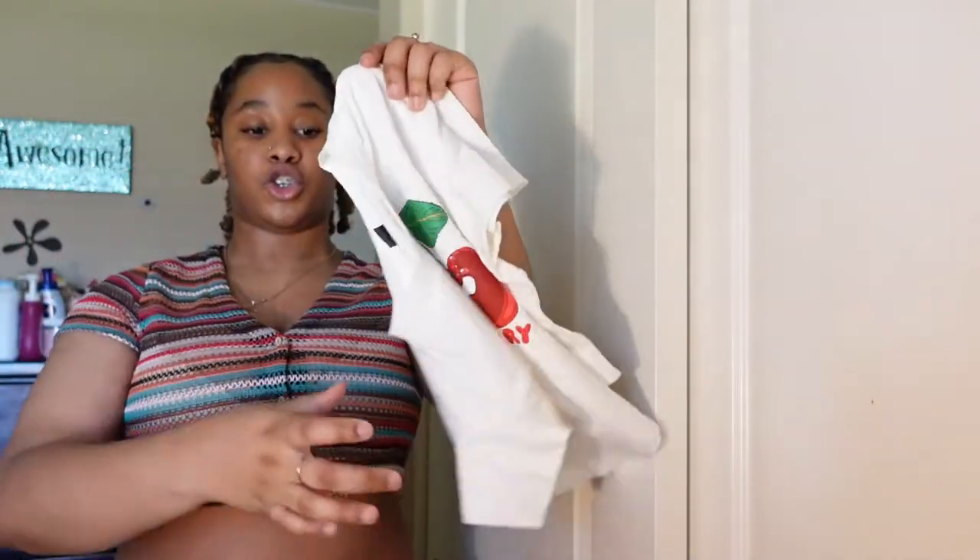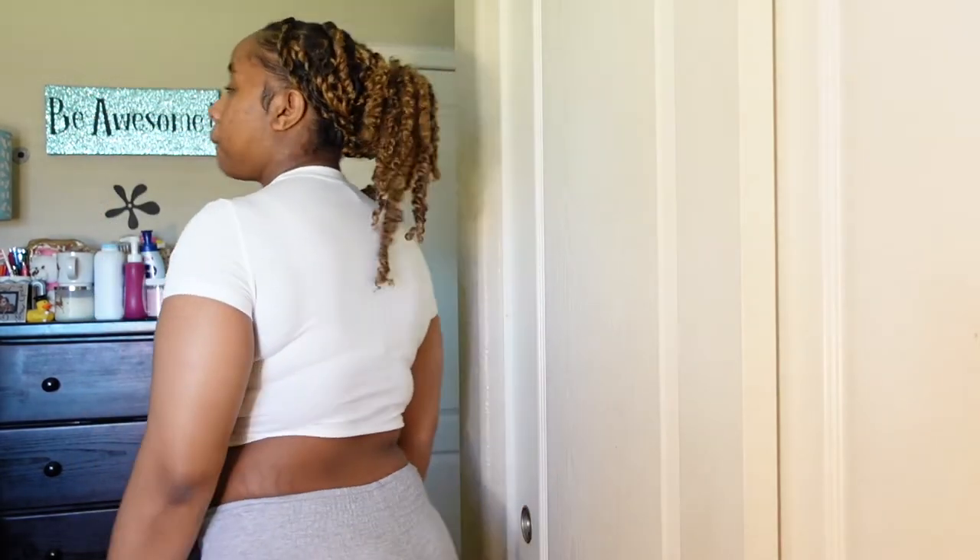I have this shirt — it's cute, so I'm going to try this on. It's a regular tee — so cute, too cute.